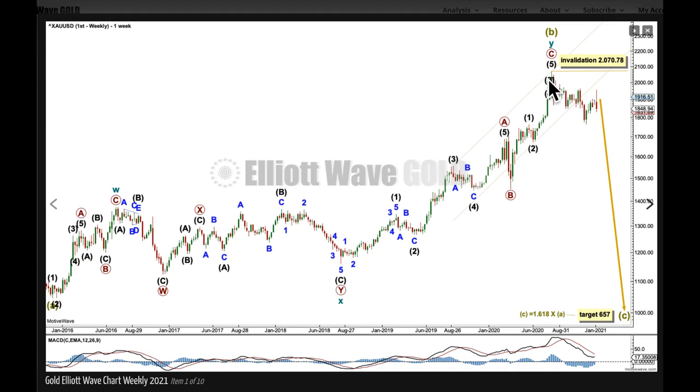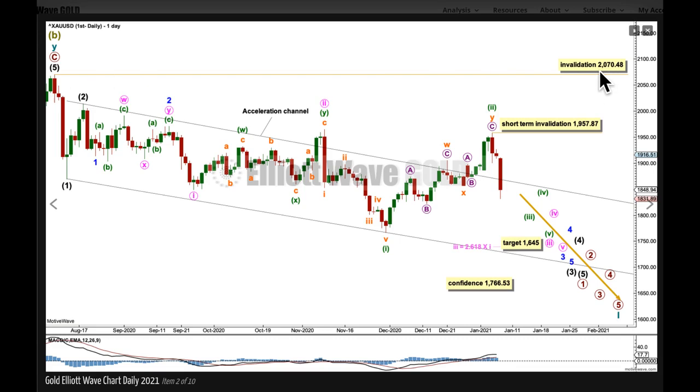C should subdivide as a five-wave structure. This wave count sees super cycle B subdividing as a double zigzag — W, X, Y. Within X, the important difference between the two wave counts is in here. This wave count sees a triangle in this position; this has a perfect fit at all time frames. Let's take a look at the daily chart, where this high here for super cycle B is this point back here. While price remains below this invalidation point, this wave count will remain valid.